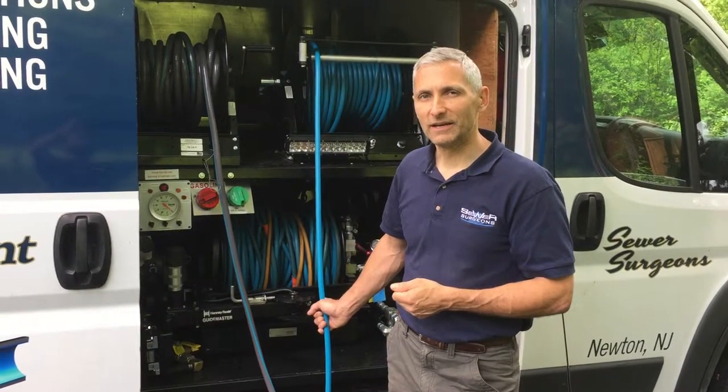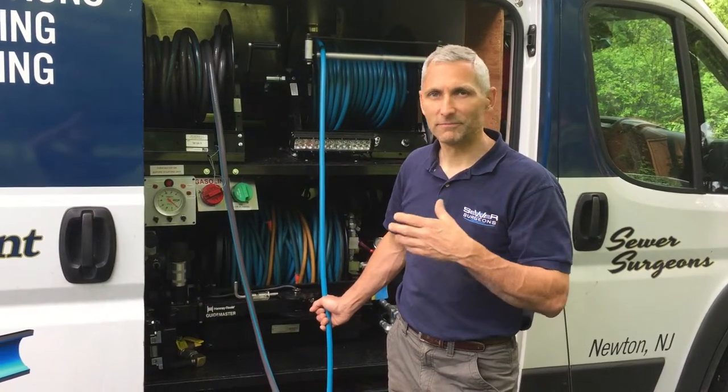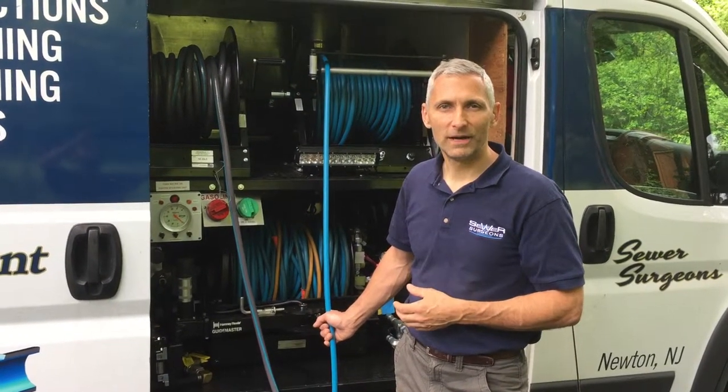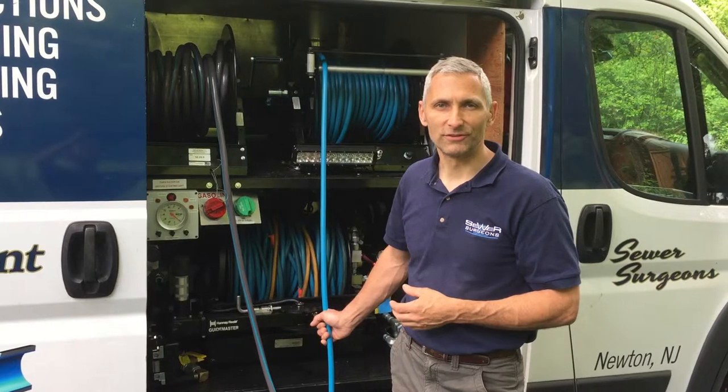So on your next house, business, kitchen, wherever it might be, when you need to take care of your pipes, make sure you call us at Sewer Surgeons.